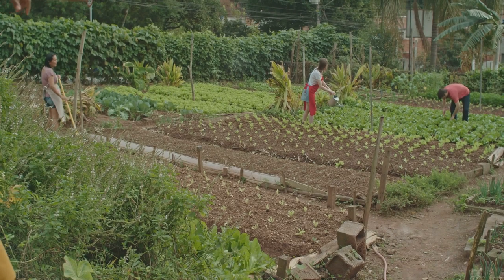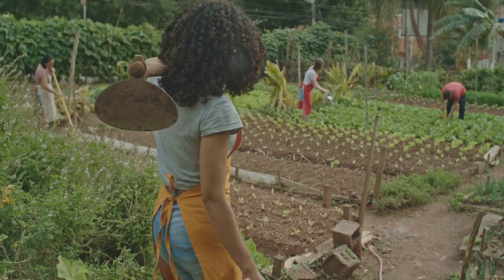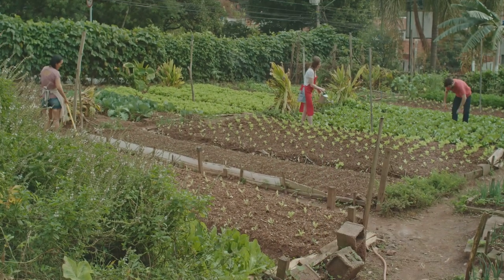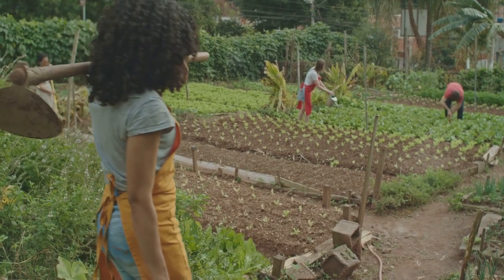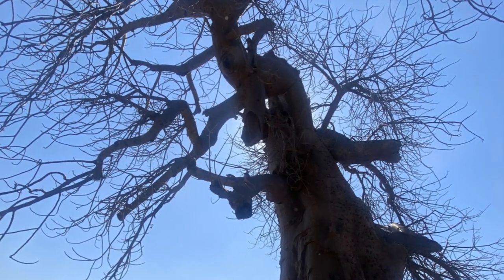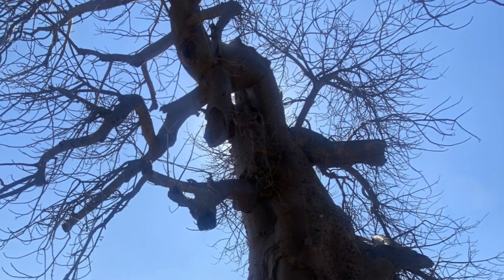In essence, value addition acts as a catalyst for rural development. It uplifts the farming community not just by increasing their income, but by empowering them with new skills, creating jobs, and stimulating local economic growth. So it's not just about making more money — it's about creating a more sustainable, resilient, and prosperous community. Value addition also creates employment opportunities and stimulates economic growth within rural communities.